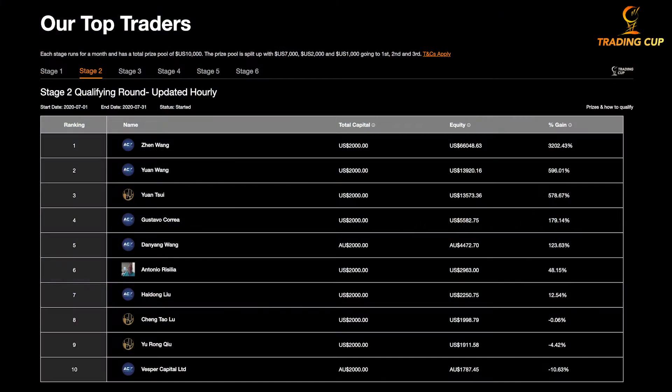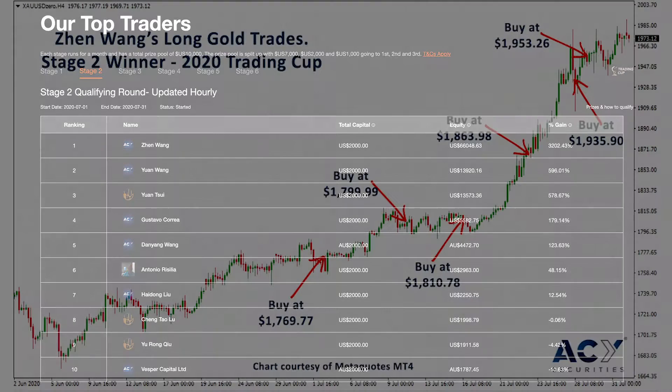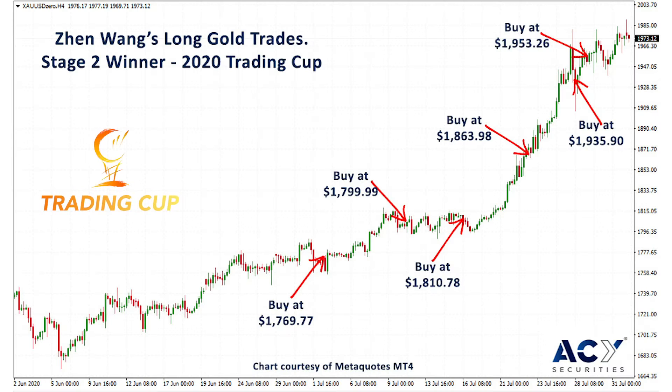For example, in stage two of the trading cup challenge — the July month trading challenge — we have Zen Wang, who has traded his account taking only a couple of positions, pyramiding into a successful trending gold market. Gold has broken out from around 1810 to over 1950 — it's been an incredible move — and he pyramided into that position four times.